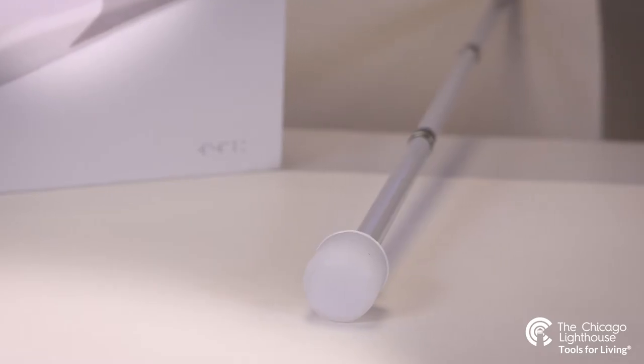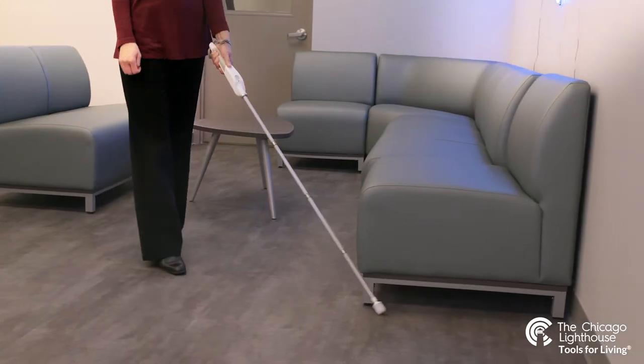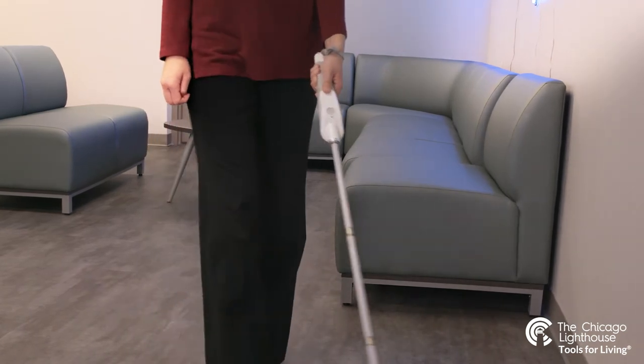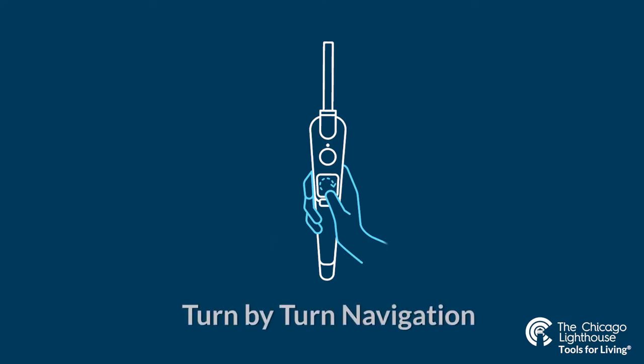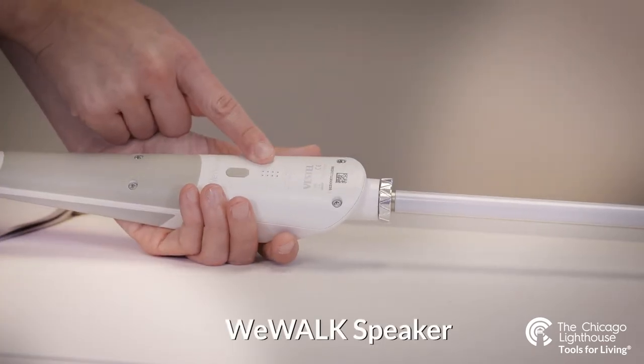With an ultrasonic sensor that provides haptic feedback through the cane shaft, you can detect obstacles from chest level and above, and even keep a safe social distance with your peers thanks to the obstacle detection feature. The device and its application offer blind-friendly navigation with clockwise turn-by-turn navigation options that can come through your device's speaker, your phone's speaker, or a Bluetooth earpiece.